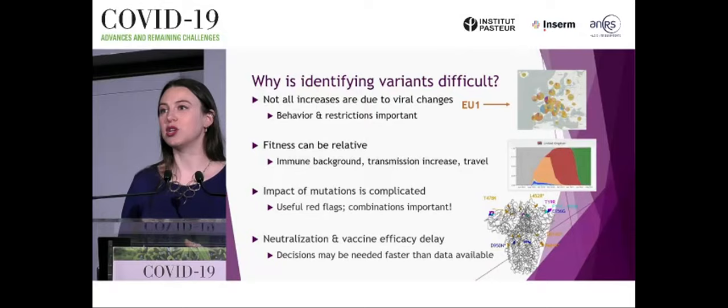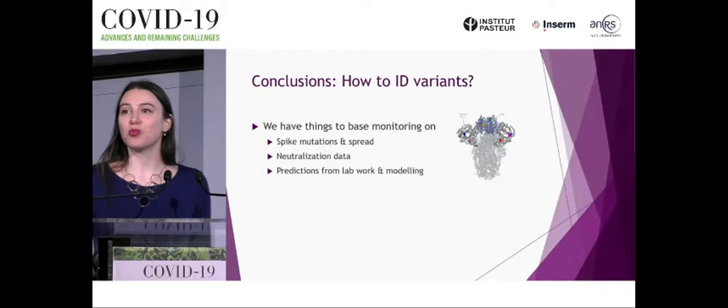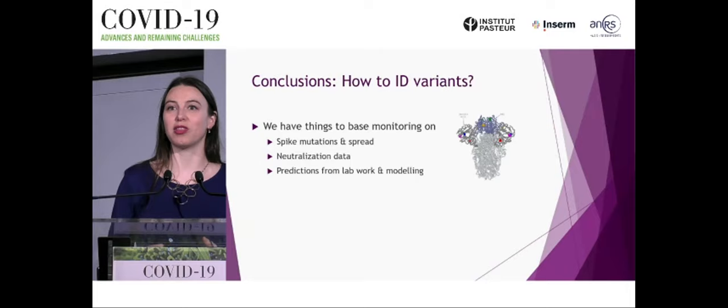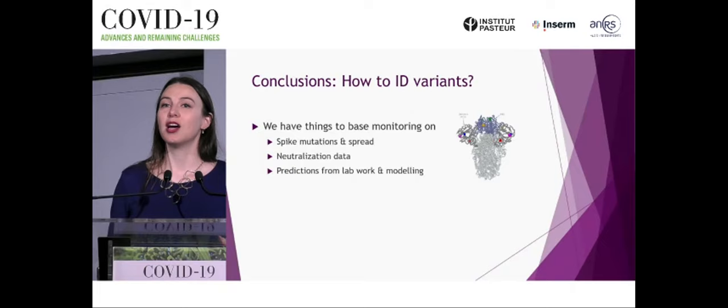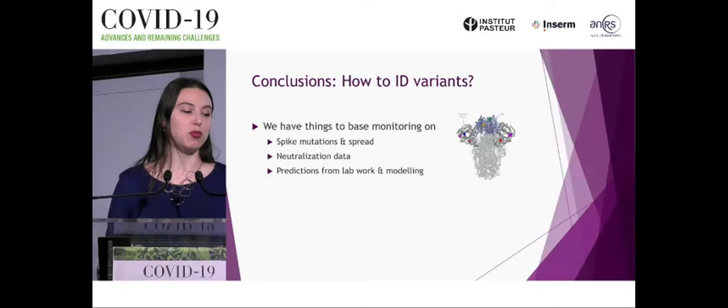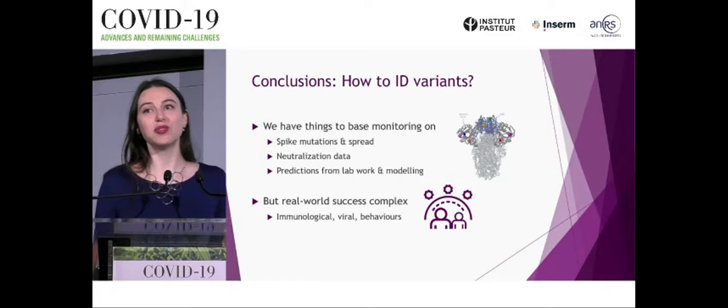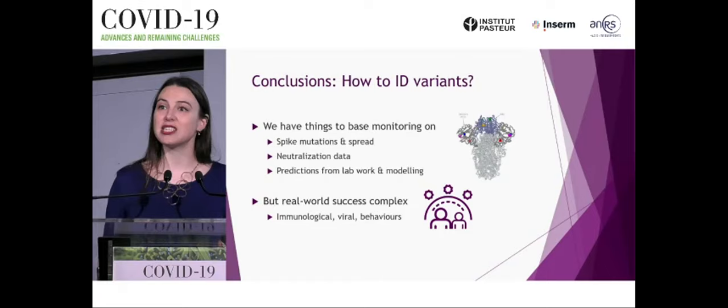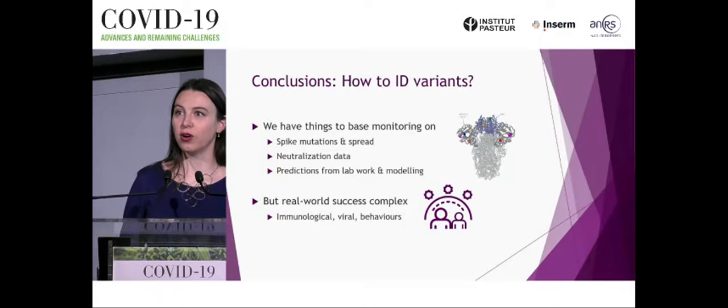How do we go forward? We need to keep our eye on better understanding spike mutations, whether a variant is spreading and why, and how neutralization data correlates with vaccine efficacy — pulling together predictions from lab work, modeling, and epidemiological and clinical data. We must accept that real-world variant success is complex, relying on both the virus and our own behaviors and immunological histories. We need to remain flexible and open to new data, because conclusions drawn today may change as immune histories evolve, the virus diversifies, and societies continue to reopen.